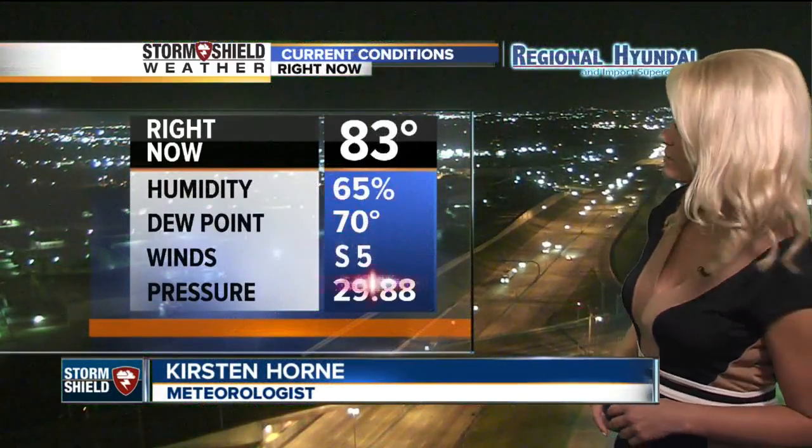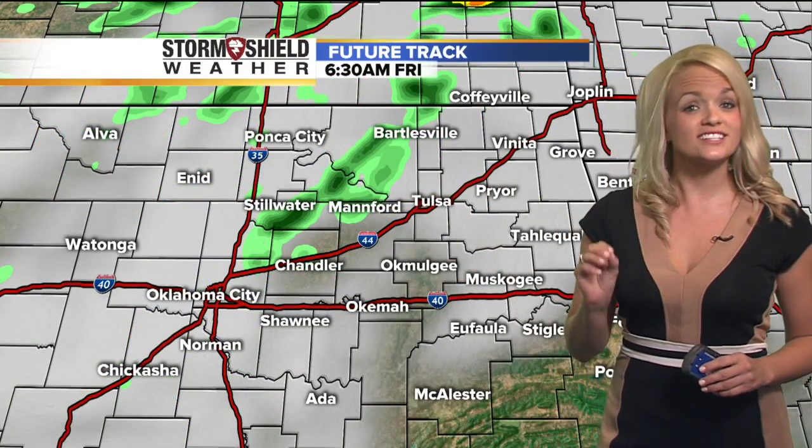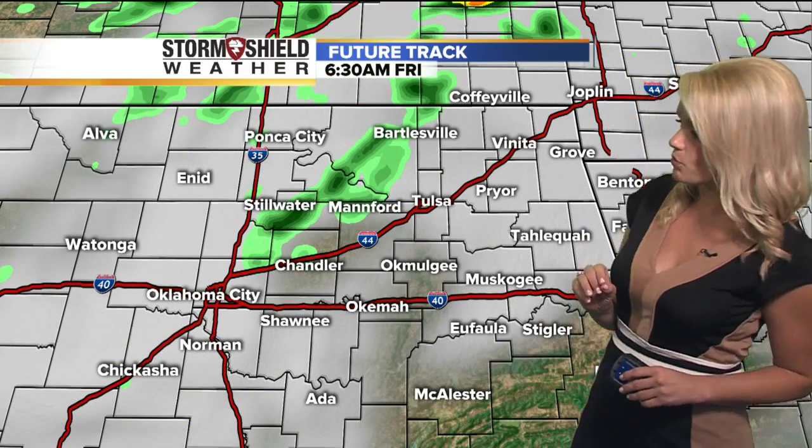Those temperatures are very similar to yesterday. It's about 83 degrees right now and we have winds that are light out of the south at 5 miles per hour. The future track keeps the showers just to the west, but I'd probably take the umbrella just in case you get stuck in one of those light showers this morning.